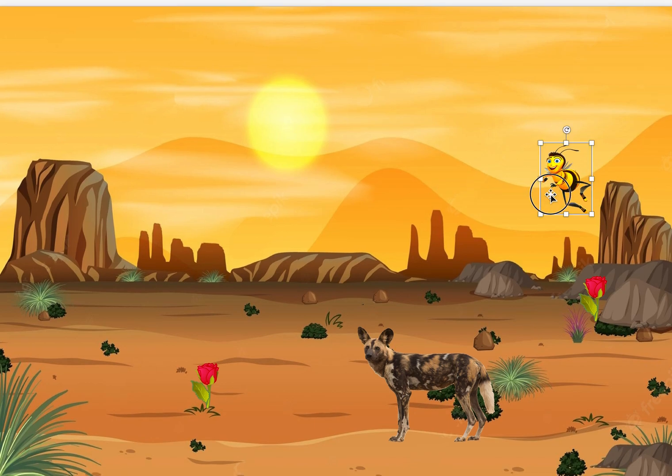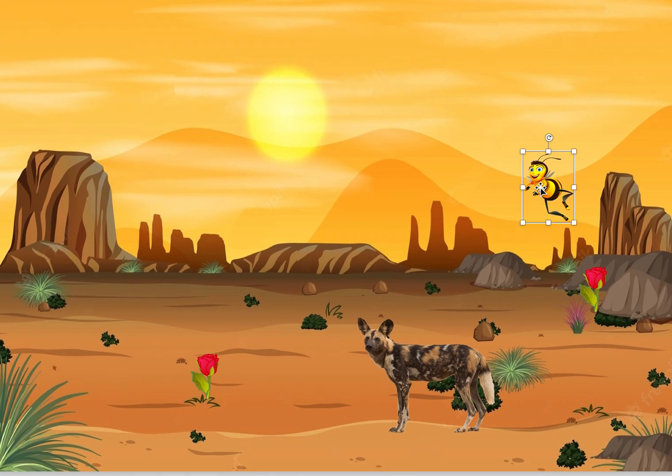We start off with this little bee here. Maybe you recognize this bee. He's from the movie The Bee Movie, and this is a wild dog that lives in the same environment as little bee here.